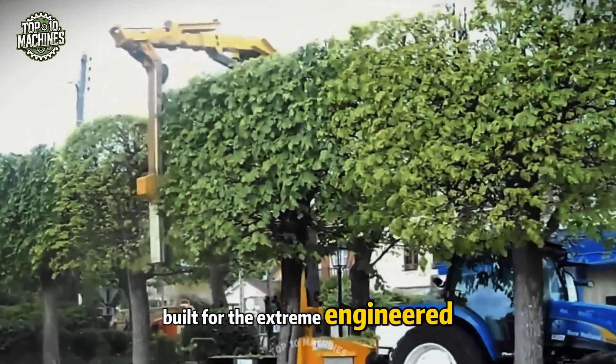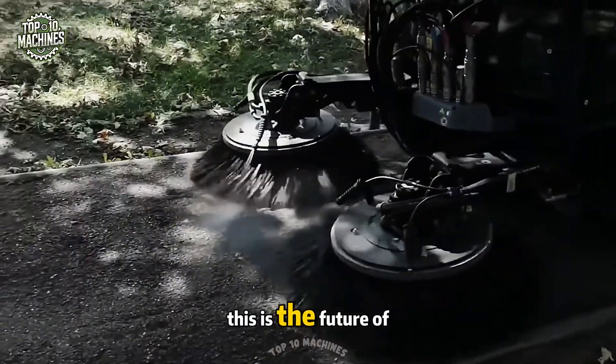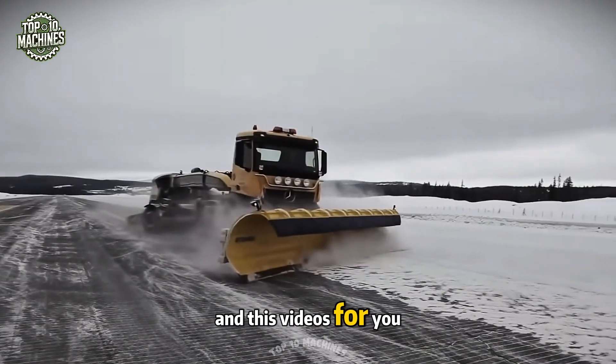Built for the extreme, engineered for efficiency — this is the future of industrial machinery, and this video is for you.